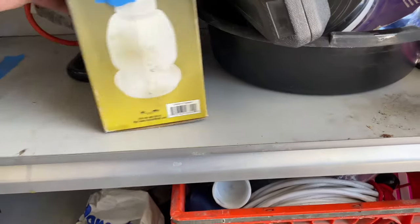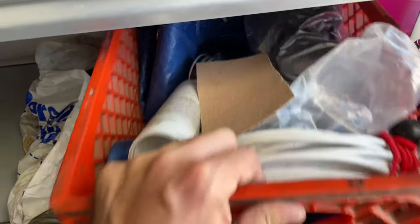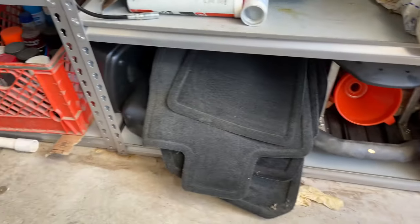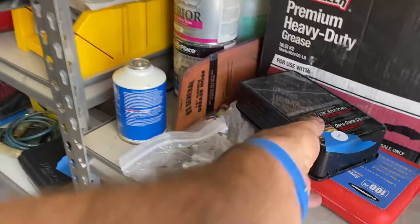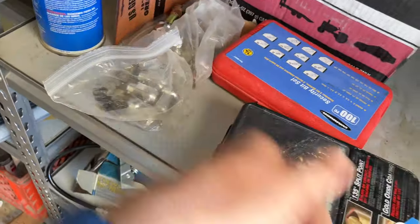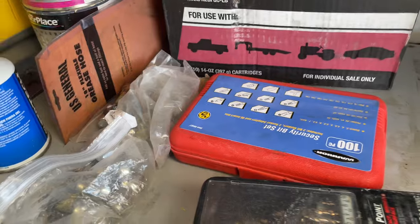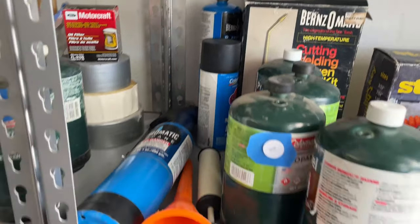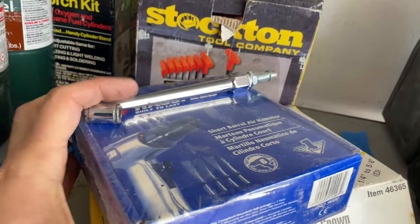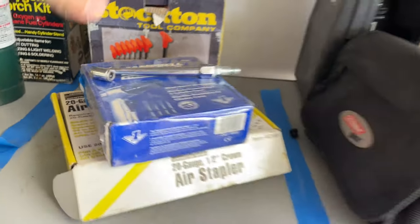310, 312 — and the pictures are probably going to do you more justice here. 311, 309 — grease. 305, 306 — this is unopened — air stapler, hex tools.